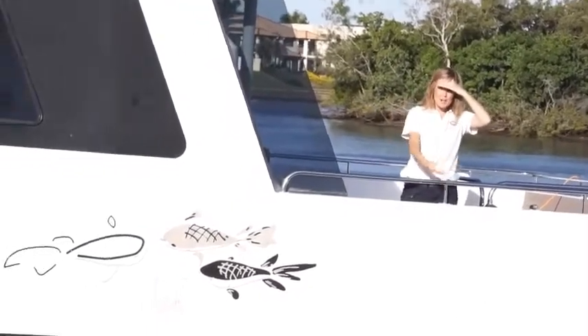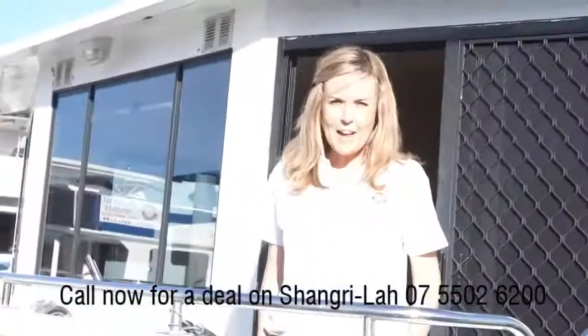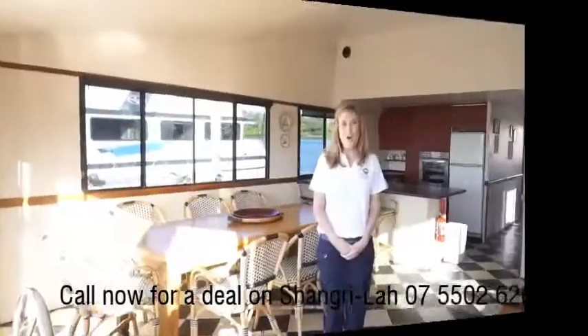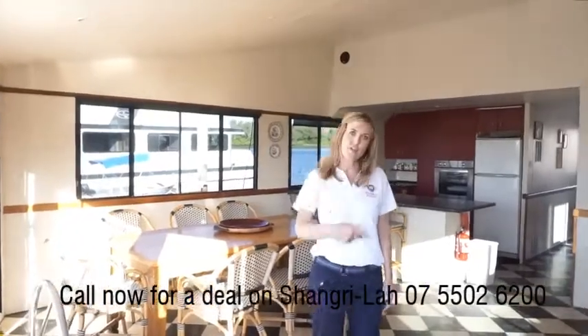Hey, come over here. I want to show you Shangri-La. I'm glad you could join me. Come on board and I'll show you through Shangri-La. Welcome aboard Shangri-La. She's one of our beautiful big 12-berth houseboats. Come in and I'll show you around.